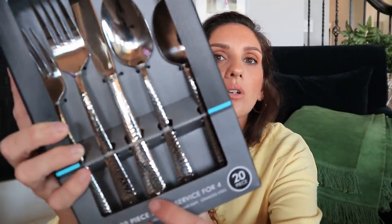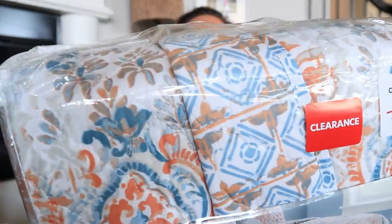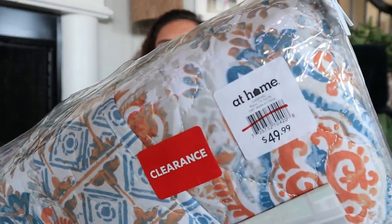We got her a utensil set — I thought it was a little pricey at $29.99, definitely would have been cheaper at Walmart, but we were there so we picked it up. It has a little design so she can easily identify her things. We also got her a quilt. She's doing something similar to what she has now — white bedding — but she loves these colors. It was on clearance, half off, so it came to $25. She said everywhere else like Anthropologie they were astronomical prices, so I was really glad.